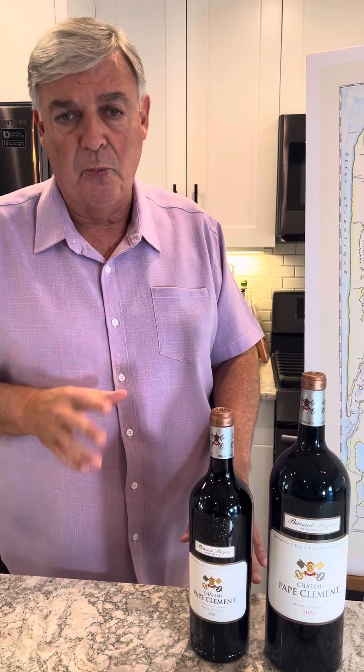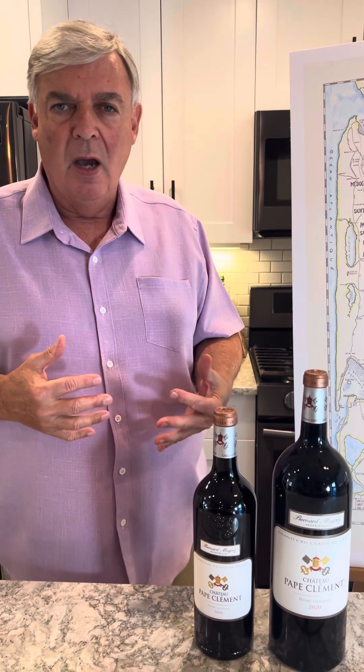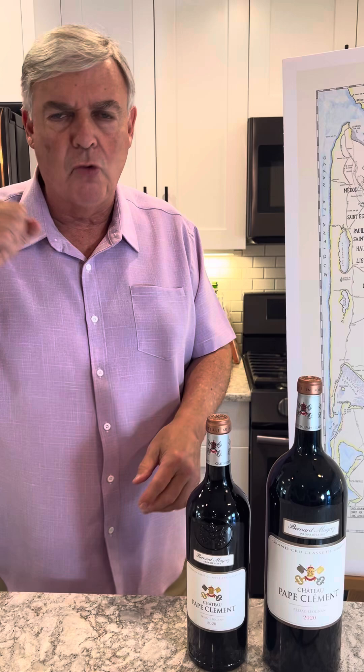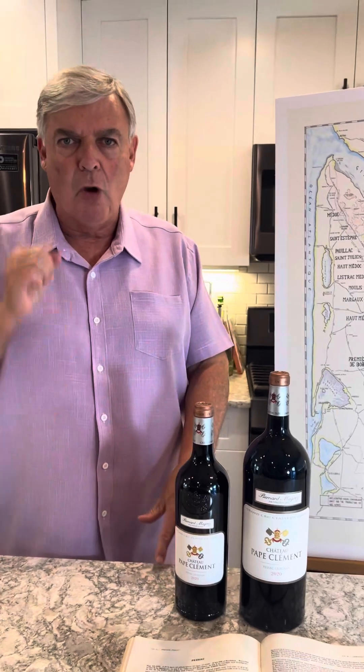Pape Clément is a beautiful property. I wanted to share this because it's important to note that Bordeaux is very special — nobody else does pre-bottling instructions like this. Even in Napa, they bottle Magnums, but they don't really sell futures in California or Napa Valley, so you won't get this kind of choice. Pape Clément is one of the rock stars in all of Bordeaux. This is David Cole, the Grape Explorer, always here to showcase beautiful Grand Cru Classé Bordeaux. Cheers.